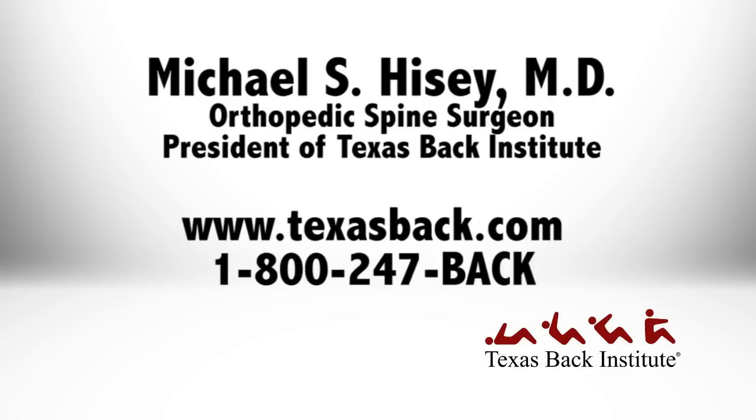Hi, I'm Michael Heise. I'm a spinal surgeon at the Texas Back Institute. I've been asked to discuss what happened with Peyton Manning, and from all reports, it sounds like Peyton had a herniated disc in his cervical spine, which is a very common problem that people of all ages encounter.